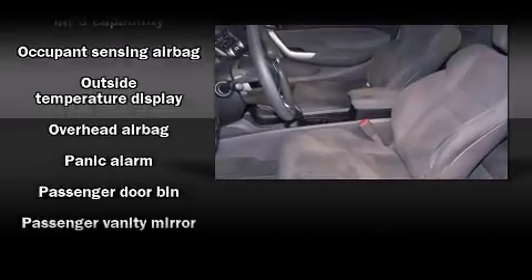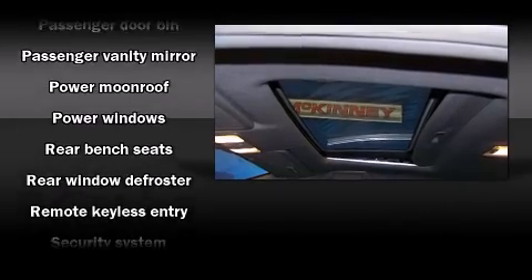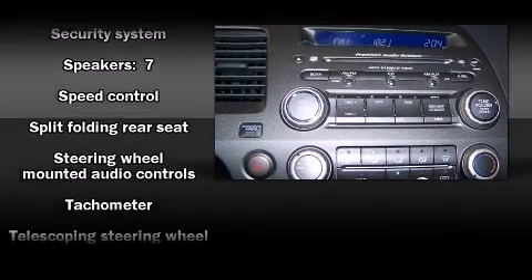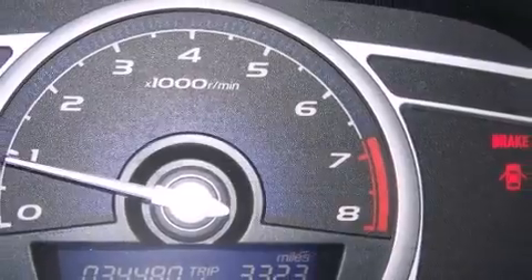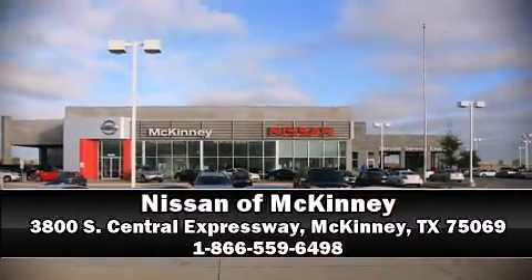Power moonroof and remote keyless entry, curtain airbags combined with standard stability control, creating a comprehensive safety network. We have a skilled and knowledgeable sales staff with many years of experience satisfying our customers' needs. We are here to help you.